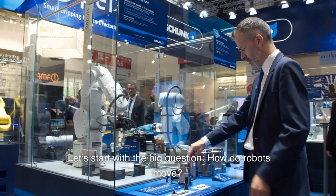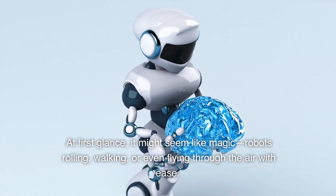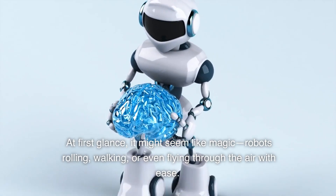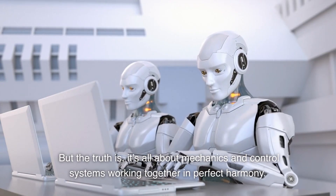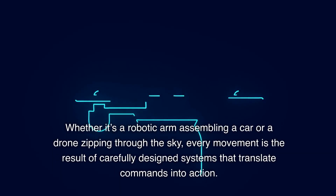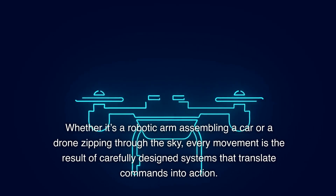Let's start with the big question: how do robots move? At first glance, it might seem like magic — robots rolling, walking, or even flying through the air with ease. But the truth is, it's all about mechanics and control systems working together in perfect harmony. Whether it's a robotic arm assembling a car or a drone zipping through the sky, every movement is the result of carefully designed systems that translate commands into action.